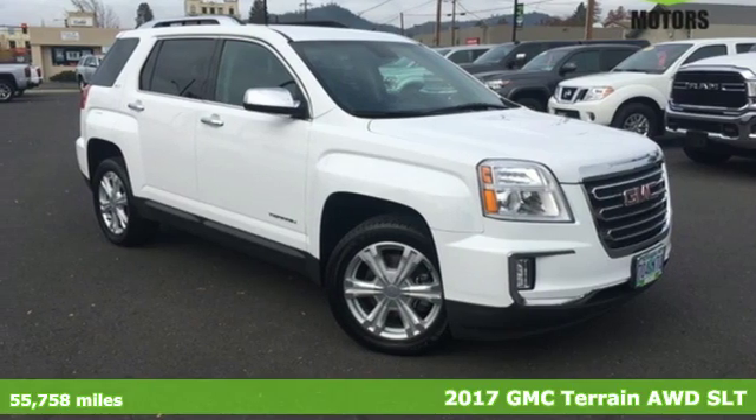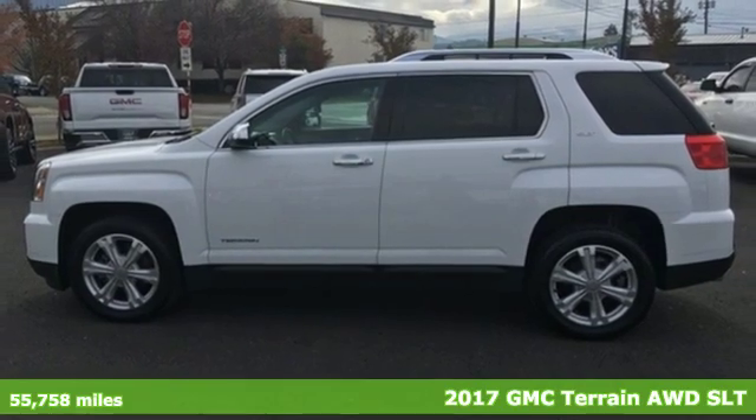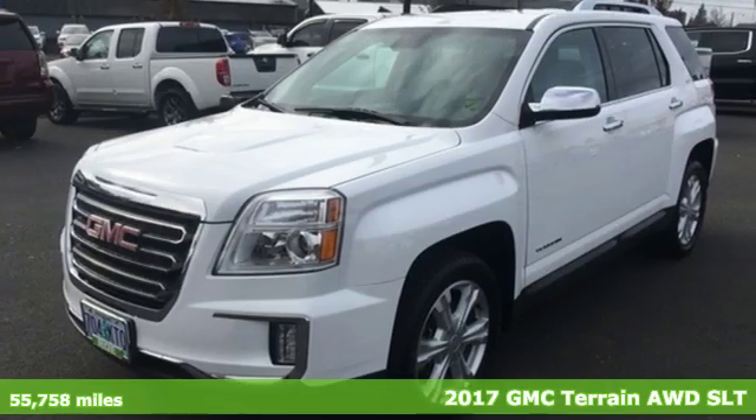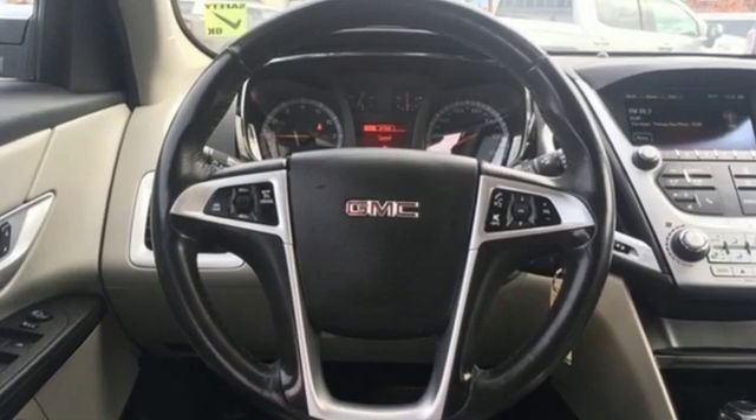Here's a 2017 GMC Terrain. This SUV will be the perfect fit for your family with power and efficiency and surprising cargo space. It comes nicely equipped with features you'll love.